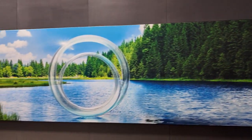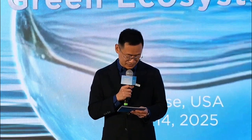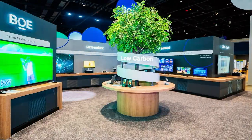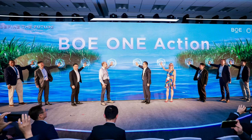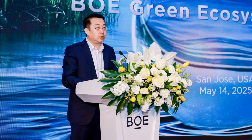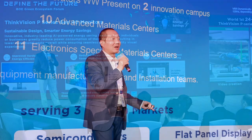BOE isn't just about cool green tech — they're totally walking the talk on sustainability, too. Eight of their factories are part of the Science-Based Targets Initiative, SBTI, and seven have scored the UL2799 Platinum Zero Waste to Landfill Certification. That's the platinum standard for eco-friendly factories. But here's the real kicker: they're not doing this solo. BOE's actually teaming up with their whole supply chain crew — from suppliers to clients — to make sustainability everybody's business. It's like a green team-up for the planet.